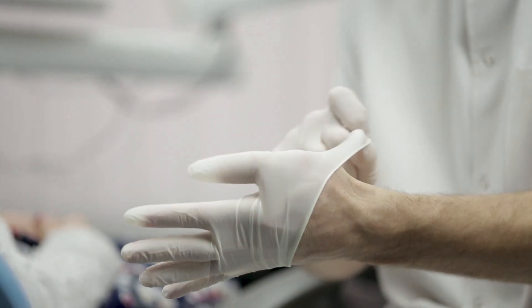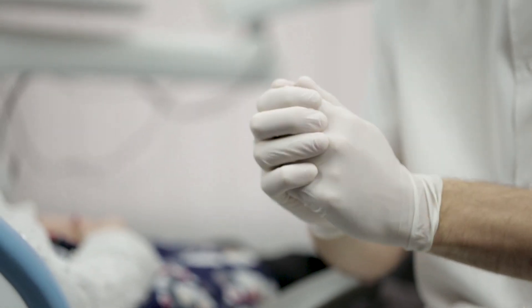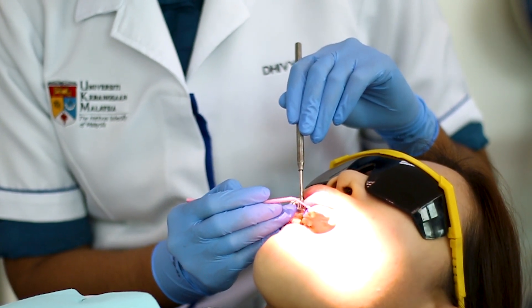Some powdered gloves cause irritation to my skin and also itchiness due to the chemicals present in the glove post-manufacturing. I can't practice dentistry with itchy hands. Thus, non-powdered nitrile gloves can be the best alternative to solve my problems.